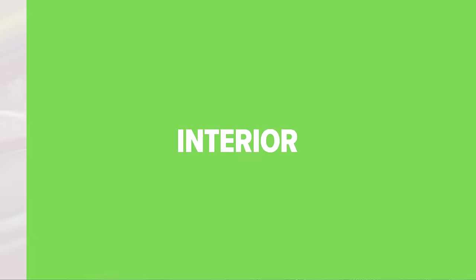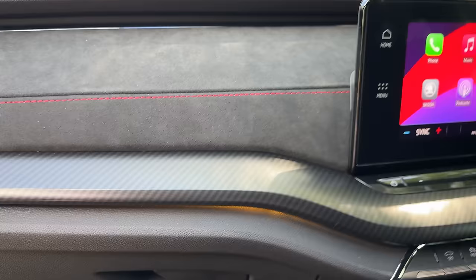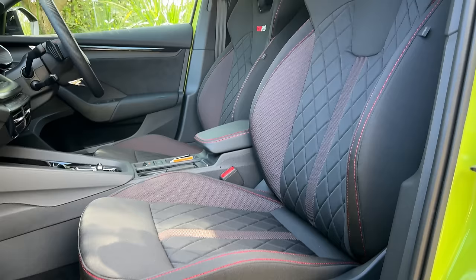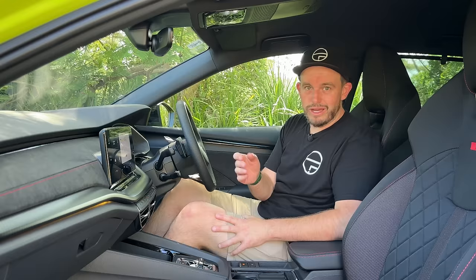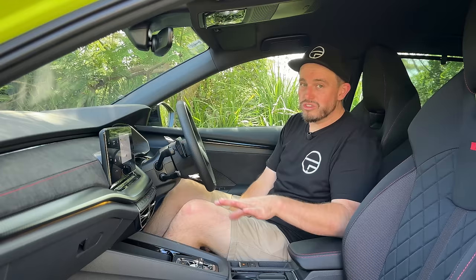This is the RS model, so it does get a few features that separate it from the entry-level grade in terms of finishes, interior treatments, and wow factor. You have a carbon-look finish across the dashboard and lovely suede with red stitching across the dash. The bucket seats are very comfortable and pretty adjustable, although manually adjustable — there's no electric adjustment unless you choose the optional pack for around five grand. That adds heated front seats, heated outboard rear seats, electric seat adjustment, and memory settings for the driver's seat, plus a step up to a part-leather finish.